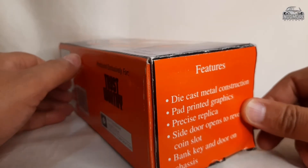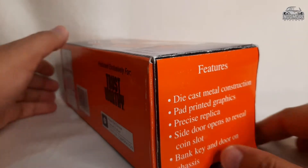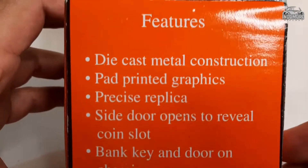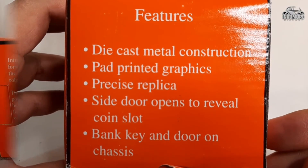As you can see in front of you, this miniature mobile diecast is having a bank key and door on chassis, and the side door opens to reveal a coin slot.